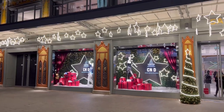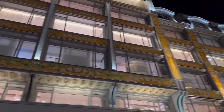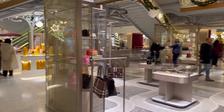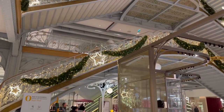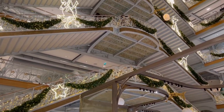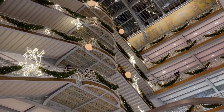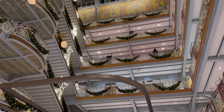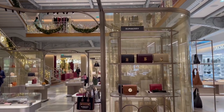Another day, another stop, and another department store. This is La Samaritaine. The architecture here is absolutely stunning — this is one of the most beautiful department stores in Paris. The architecture and design are Art Nouveau, and the LVMH group renovated it beautifully. And that's the view from the inside.